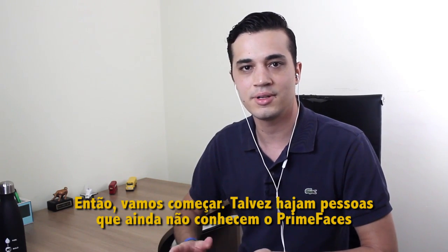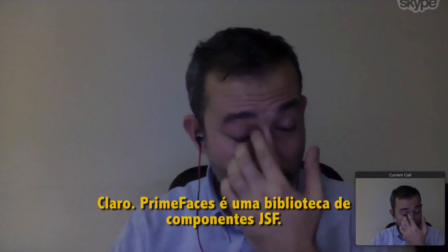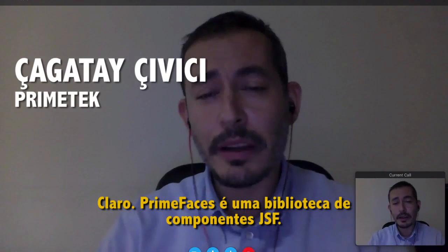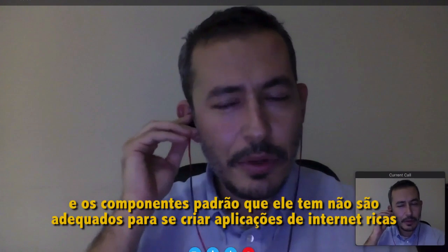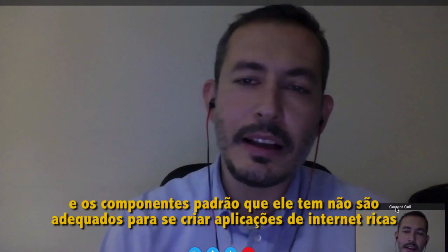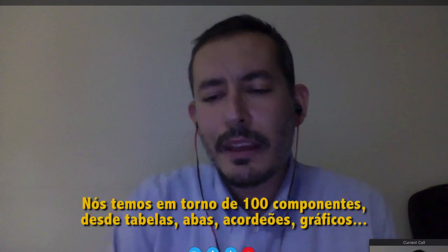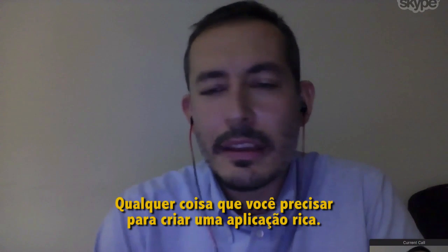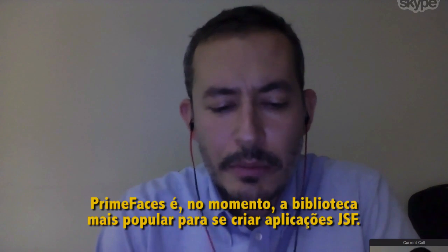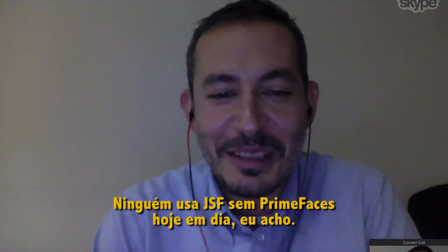Maybe there are some people that still don't know what PrimeFaces is. Could you give a brief introduction? Sure. PrimeFaces is a JSF component library. JSF is the standard web framework for Java EE, and the standard components are not really suitable to create rich internet applications. So we created PrimeFaces to fill the gap. We have around 100 components — data tables, tabs, accordions, charts — anything you need to create a rich application. PrimeFaces is right now the most popular library to create JSF applications. No one uses JSF without PrimeFaces these days.